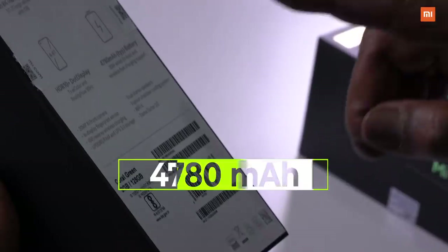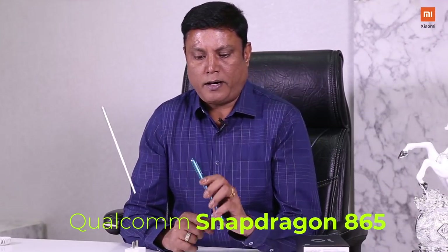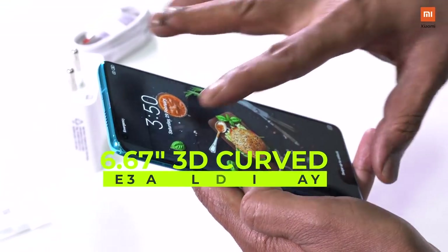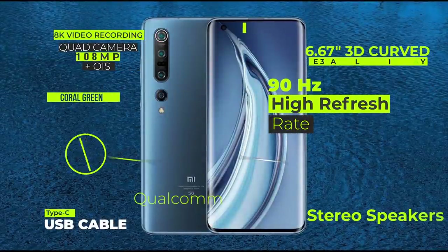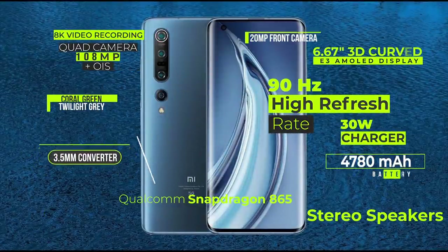Next, battery. There is a 4780mAh long lasting battery. The phone is powered by Qualcomm Snapdragon 865 chip. The additional feature is 5G enabled. There is a wired charge and a 30W wireless charge option. There is a 6.67 inch display with a curved display.